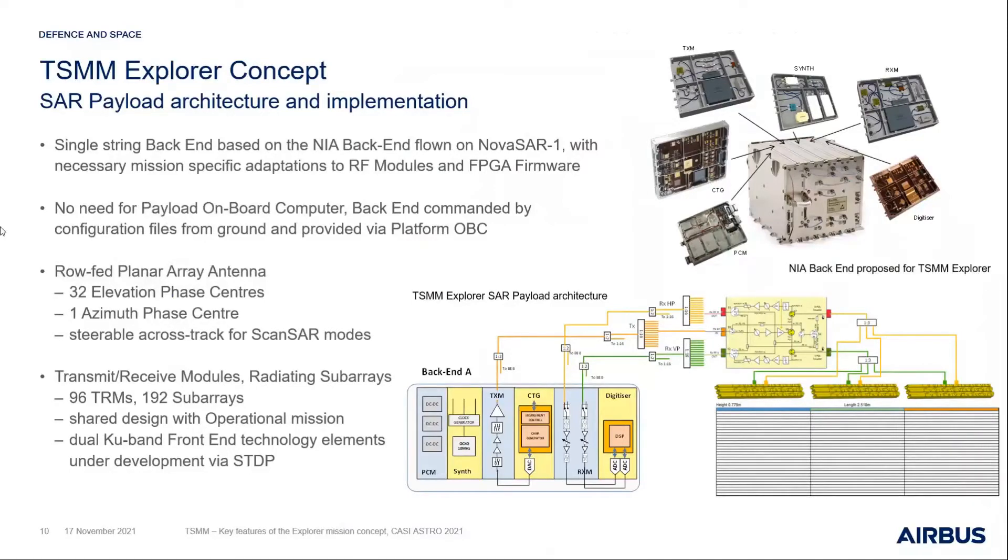In terms of the actual SAR payload architecture, we took a similar approach to the one implemented on NovaSAR-1. The baseline was reuse of back-end electronics from NovaSAR-1, adapted as required. On the front-end side, as a Ku-band instrument it requires some new and different technologies. We have a planar array antenna approximately 2.5 meters by 0.8 meters, with 32 elevation centers giving us a ScanSAR capability across track, with one phase center even though there are three physical columns.